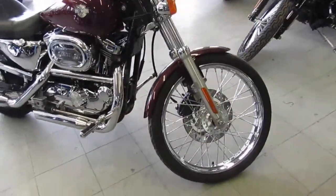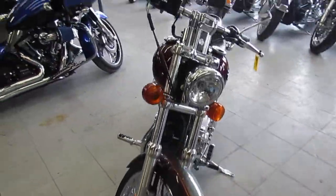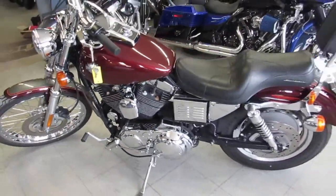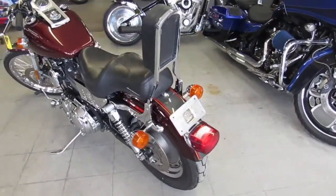Hey guys, it's Approval Power Sports doing some videos on our used Harleys. We got a super clean one — take a close look at the pictures in this one. It's a 2001 Sportster 1200C, the Custom, and this thing — the front wheel shines like it's brand new.